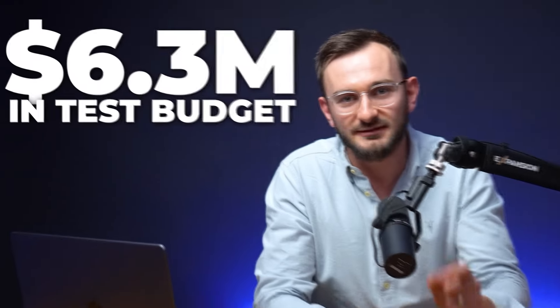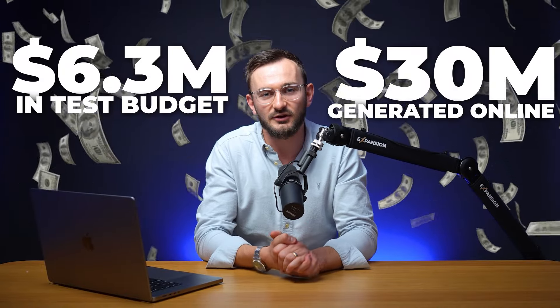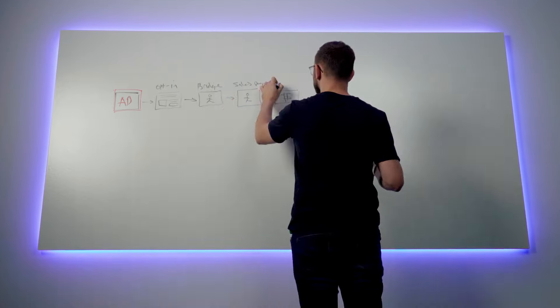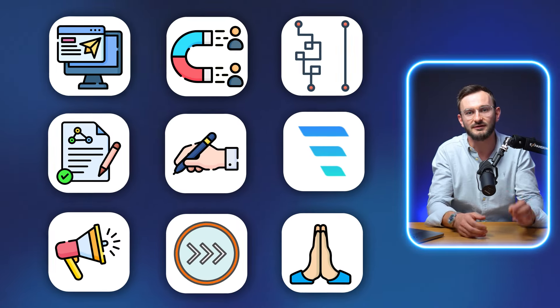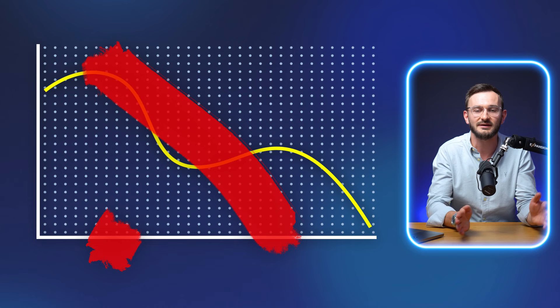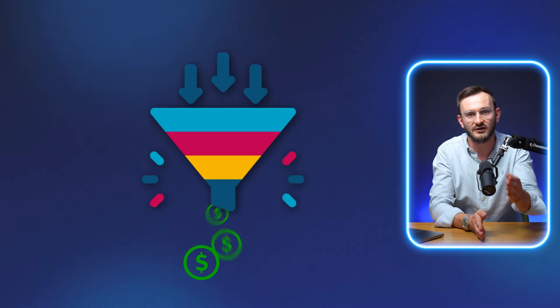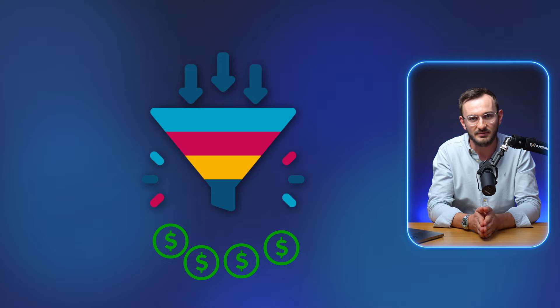With an 85% opt-in rate, 6.3 million in test budget and 30 million generated online, it's safe to say we've cracked the code on high converting sales funnels. It's taken a lot of trial and error, but in today's video I want to share nine fundamental funnel strategies to turn any underperforming sales funnel into a high converting automated sales machine that finds you new customers and clients on a daily basis.